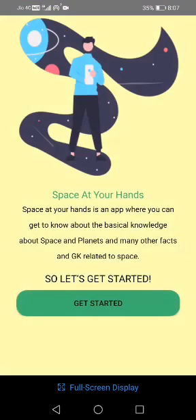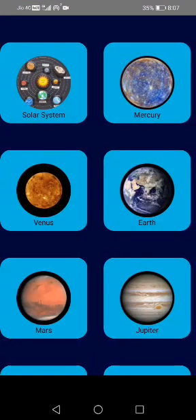First, you have the splash screen of the app where you can see and read what actually the app is about. Next, you have the dashboard or the main screen where you can see various options to learn about.